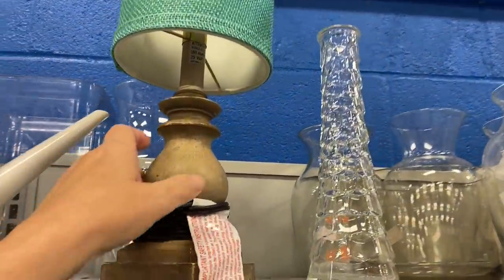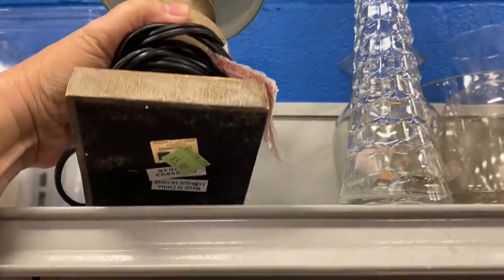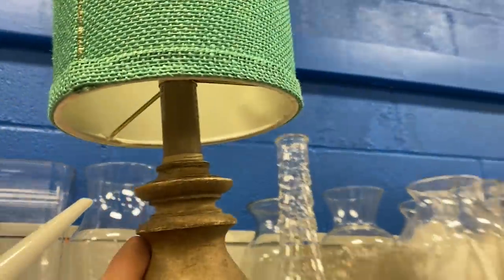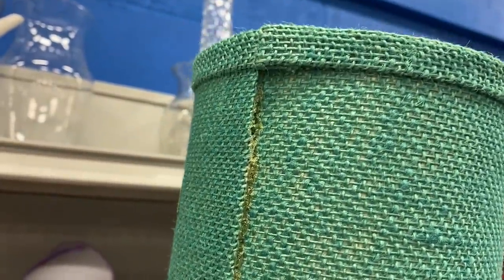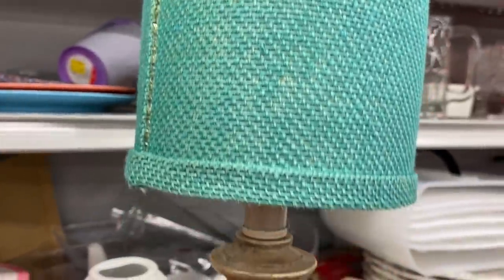Right next to that I did see this really cute lamp. I loved the lamp base but the lamp shade had poor craftsmanship — I did not like seeing all of the glue on the shade, so I left that one there.